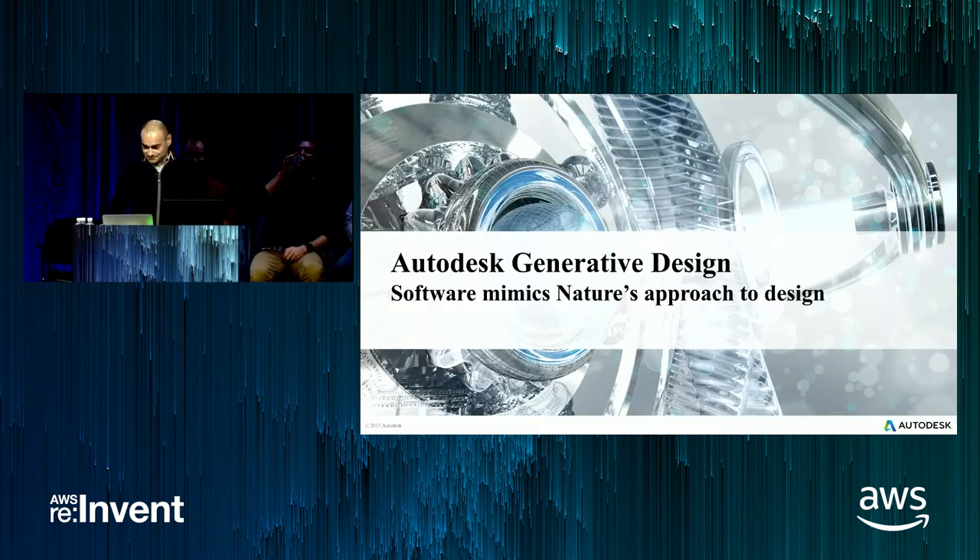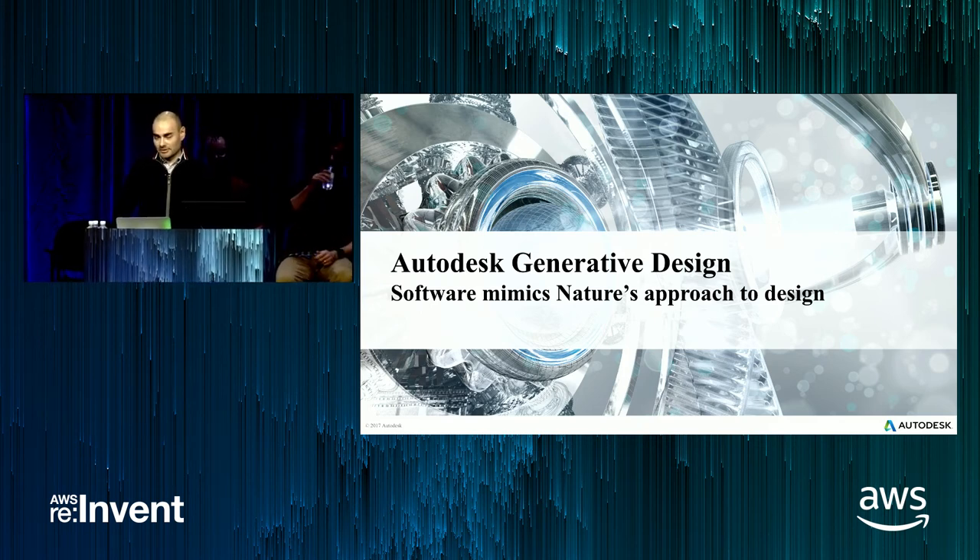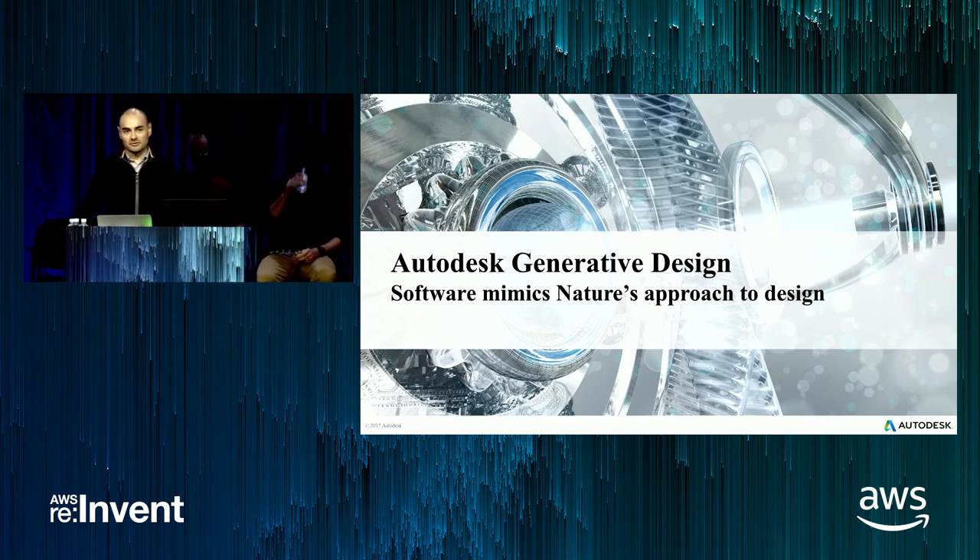I work for Autodesk. At Autodesk, we do many things, but our core business is CAD software. CAD stands for Computer Aided Design and is extensively used in various industries such as automotive, aerospace, shipbuilding, industrial and architectural designs, prosthetics, and more. We're always looking to improve the way our customers design things, and this talk is about one such new way.